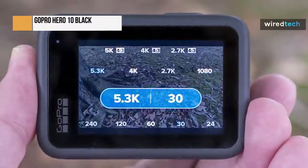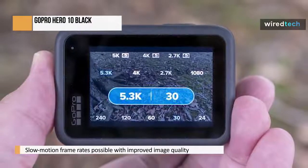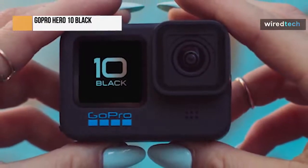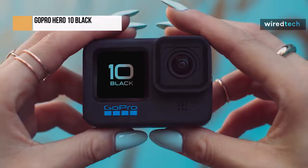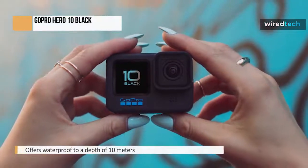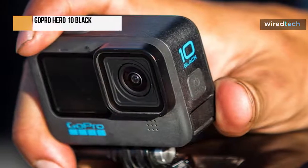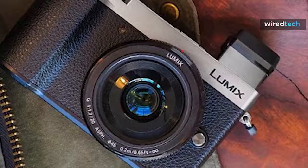With the new GP2 processor, it is the most potent and well-rounded version yet, though it is not a significant improvement compared to its Hero 9 Black predecessor. The Hero 10 Black offers new frame rates and shooting resolutions — the ability to shoot in 4K 120p and 2.7K 240p slow motion is now more than just a novelty feature; it's fun and useful. The camera is waterproof to a depth of 10 meters and is constructed around the same 23MP 1/2.3-inch sensor as its predecessor. The 5.3K 60p, 4K 120p, and 2.7K 240p shooting modes are just a few of the new shooting options.